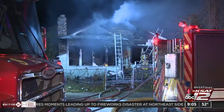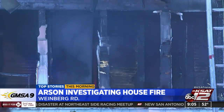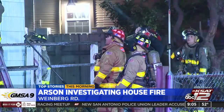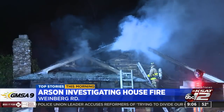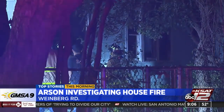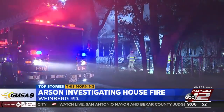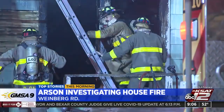A house fire caused many challenges for firefighters this morning. It took them more than three hours to put the flames out just south of downtown. It broke out just before 4 this morning on Weinberg, near I-35 and Division. Crews tell us when they arrived they saw flames burning on both ends of the home. Nobody was inside but neighbors were evacuated as a precaution. Firefighters tell us there was a secondary roof on top of the original one, which caused that fire to spread to other parts of the home. Right now, arson is investigating to find out the cause.